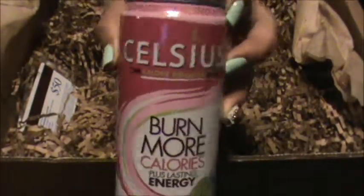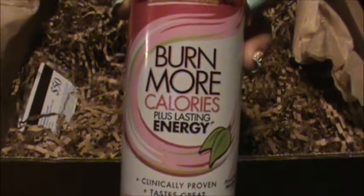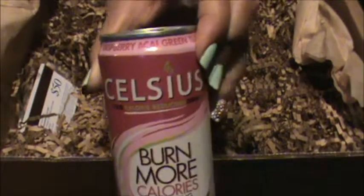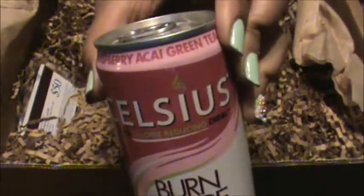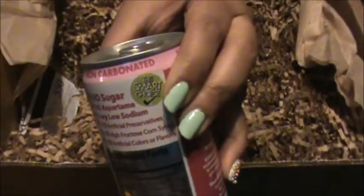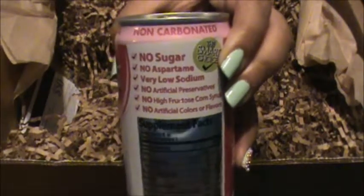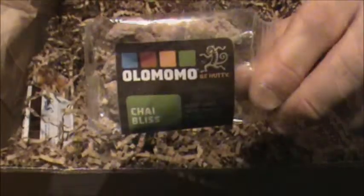The next thing we got is this drink, and this is what was making the box heavy. The brand name is Celsius, and it says 'burn more calories plus lasting energy' — maybe an energy drink that helps you lose weight. It's raspberry acai green tea flavor. It's good for you — no sugar, no high fructose corn syrup, none of that.